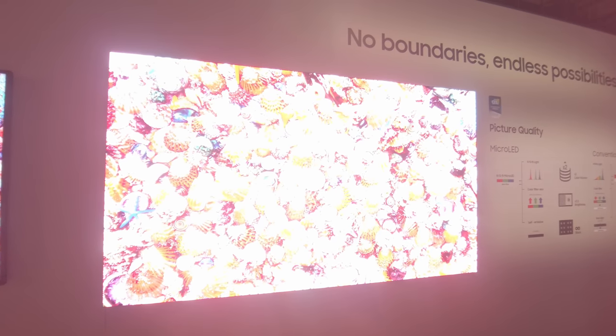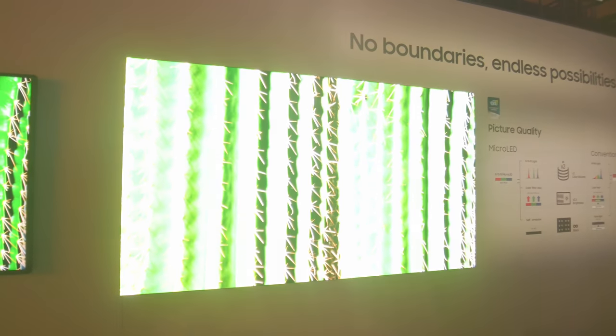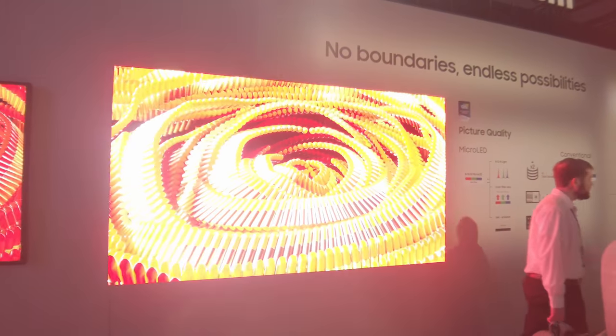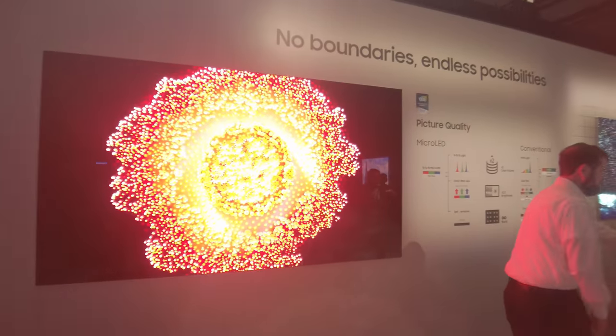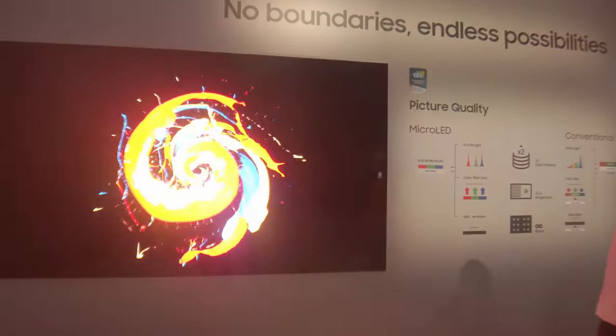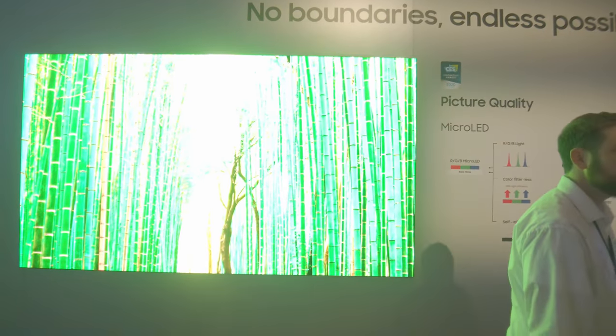So it will look very blown out in the video, but what I'm actually seeing in person is a colour volume that is insane. Basically the peak brightness can go really, really high, and the blacks can be really inky right beside a really bright object as well.